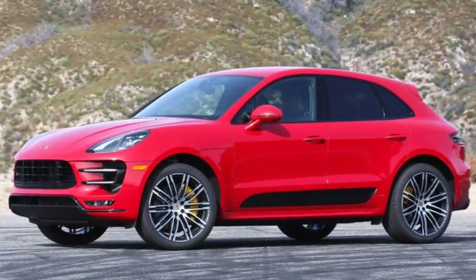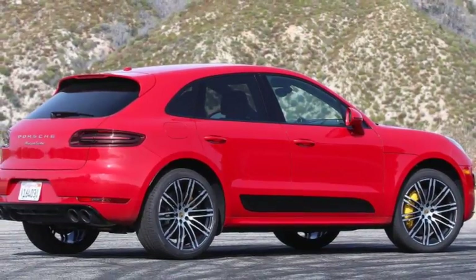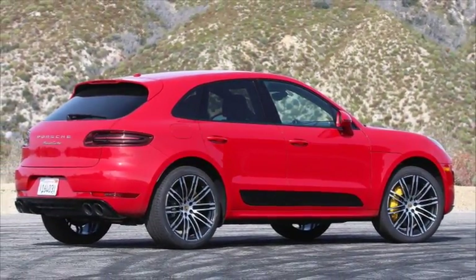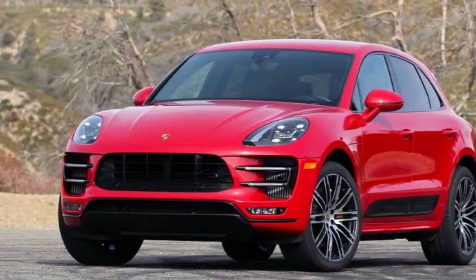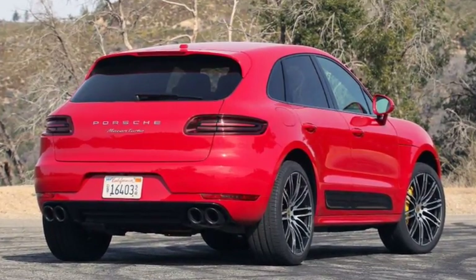Macan models start as low as $47,800, or $55,400 for the S, which are actually pretty competitive within the luxury crossover segment. But for the privilege of owning the Turbo, you need at least $77,200, and this performance pack car starts at $87,700.